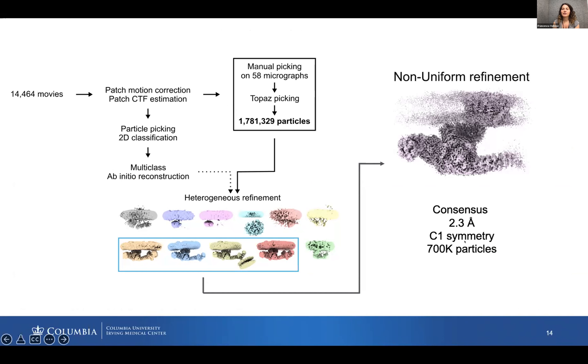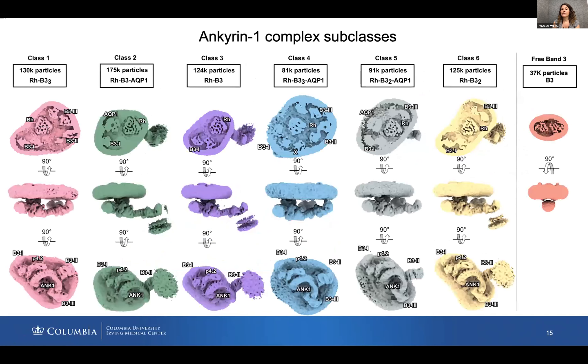The processing to obtain the structure was quite complicated — we would need an entire seminar just to cover it. From approximately 700,000 particles, we obtained a consensus refinement of 2.3 Ångström resolution for what we call the core of the complex. Subsequent classification of this core allowed us to identify six classes — class one through six. Today I'll show you just two: starting with the most complete complex.